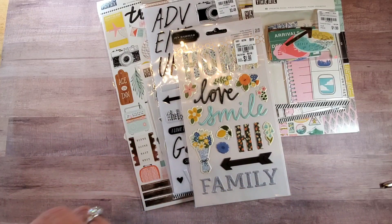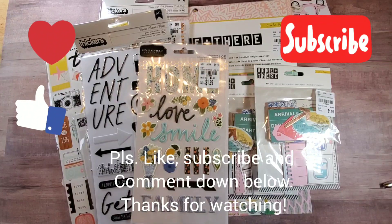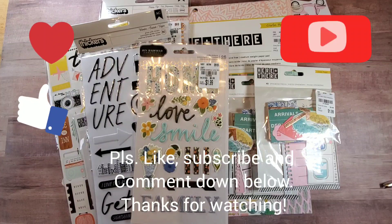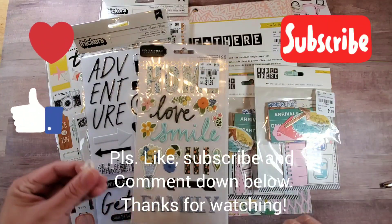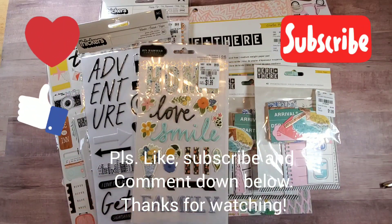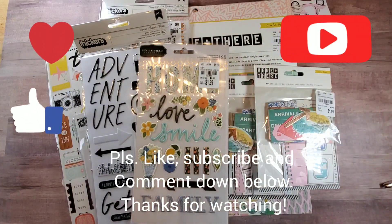I hope you had a good time checking out my Tuesday Morning haul. I hope it inspires you to use your collection. My next video will be prep for No Paper Left Behind, so stay tuned for that. Have a crafty day! Again, this is Christian from Christian's Crafty Adventures — have a great Sunday, bye guys!